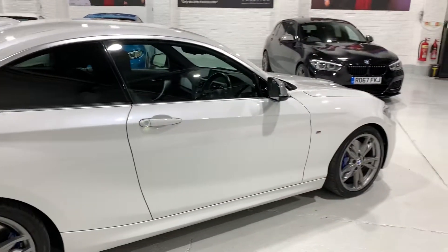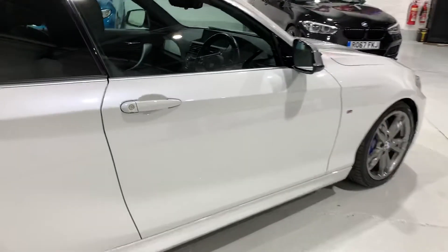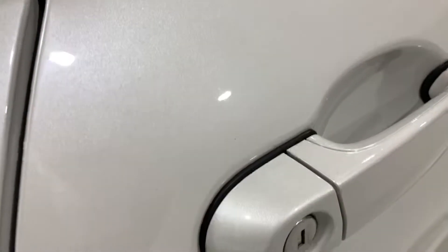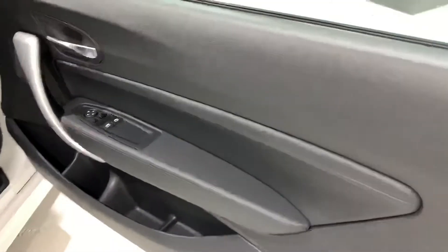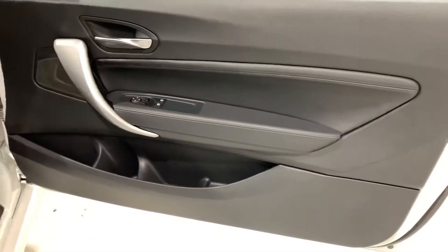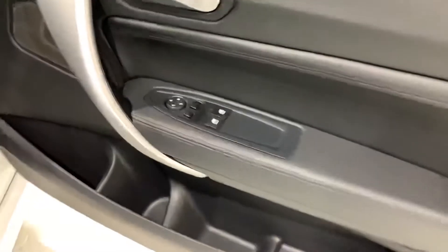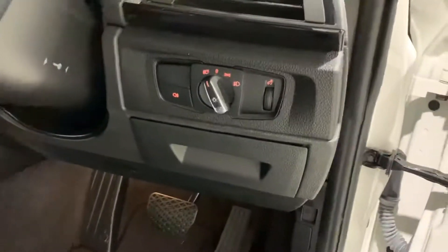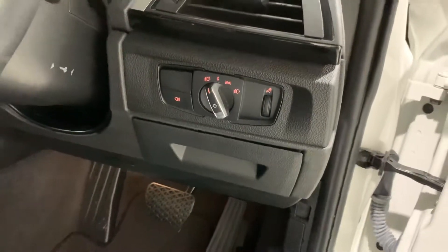The bodywork is in lovely condition — it's all been machine polished and has a really lovely pearl metallic effect. Looking inside on this side, the door card is all lovely. There are anti-dazzle folding mirrors as another extra, the Harman Kardon speaker is visible, and there's extended storage just under the headlight switches.